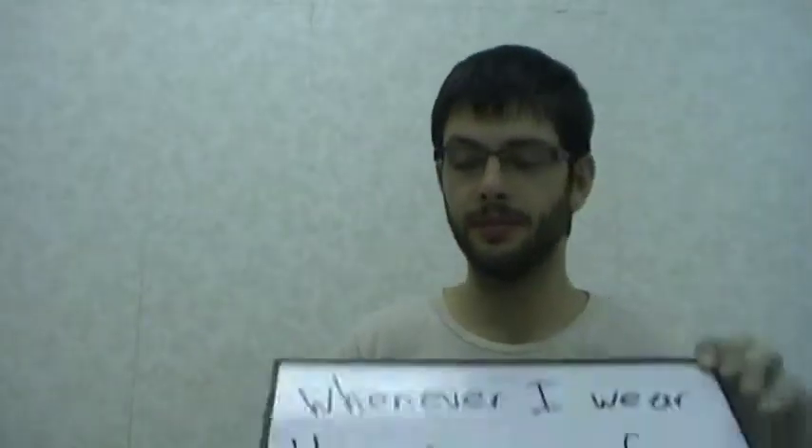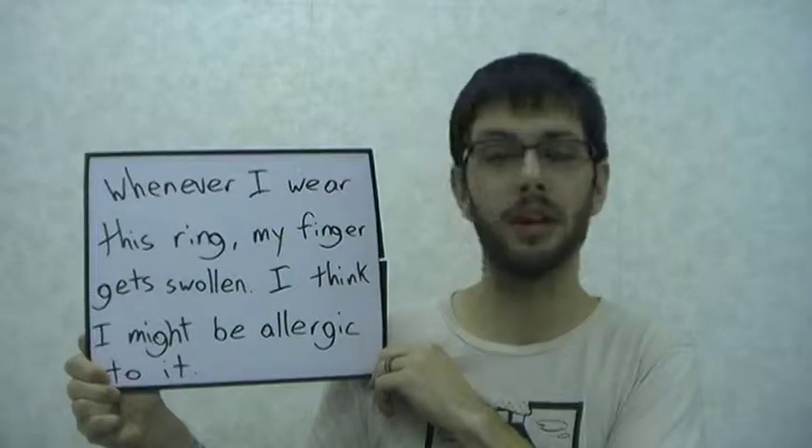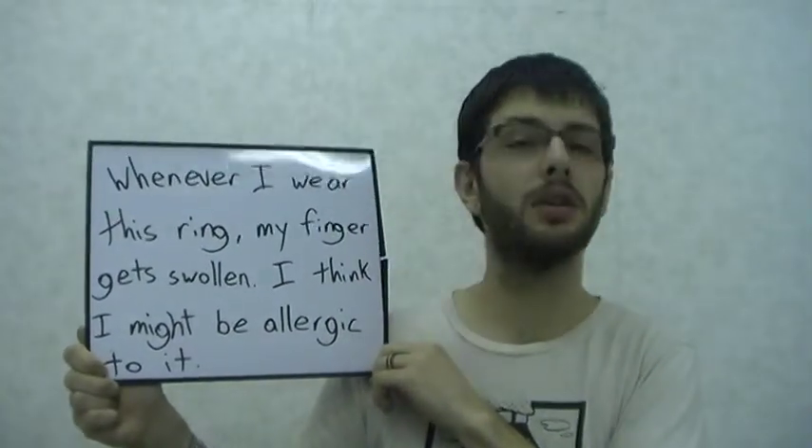I'll give you some examples. Whenever I wear this ring, my finger gets swollen. I think I might be allergic to it.